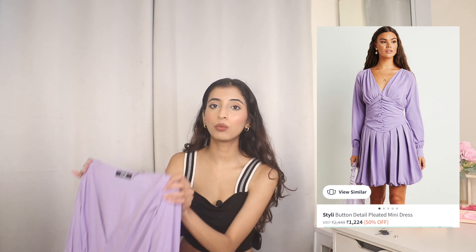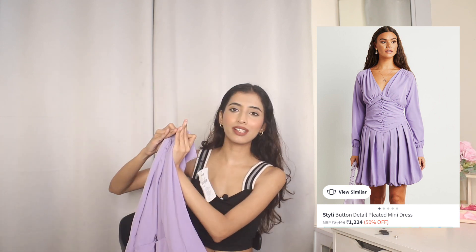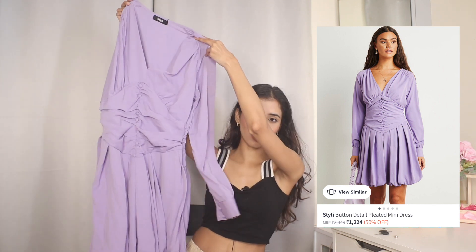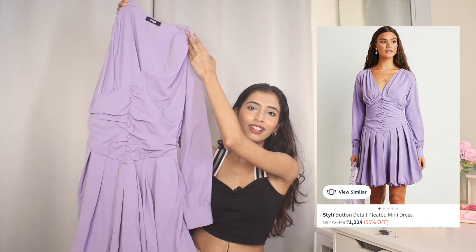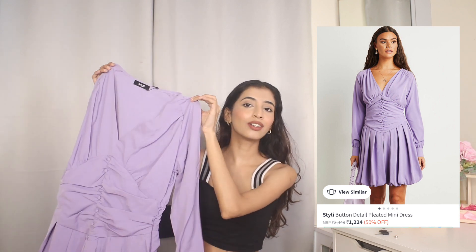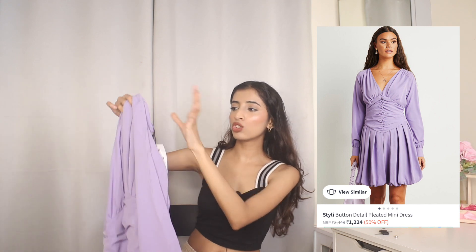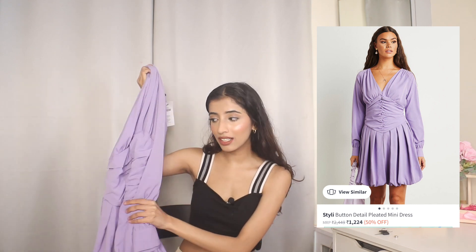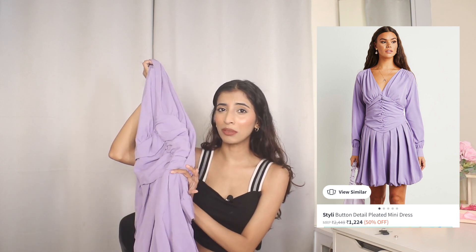Next up I found this brand called Styly on Myntra. The designs are very good but they run small — I'm a size extra small but their sizes are limited. I bought this floral, girly lavender dress for ₹836. Let's hope it fits me really well.